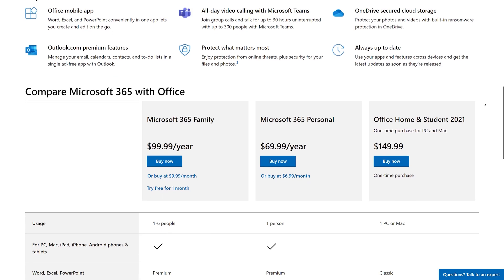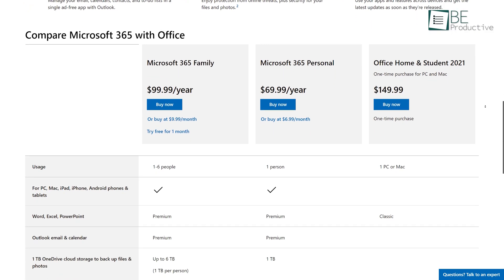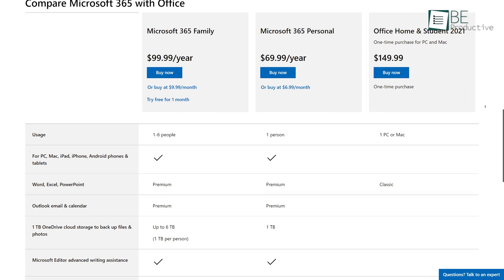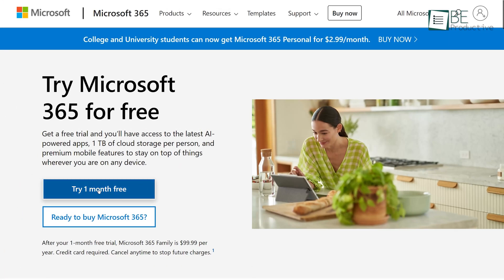Office 365 comes with three different packages: yearly family, yearly personal, and a complete one-time purchase package for students. And you can even try the 30-day free trial if you wish to.